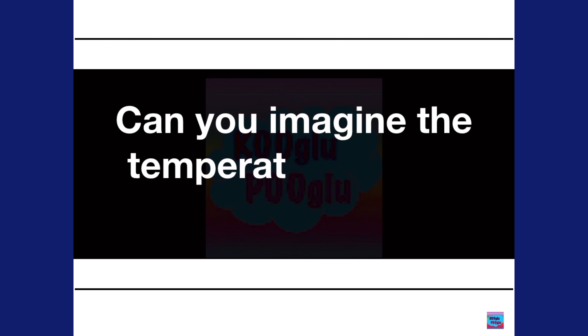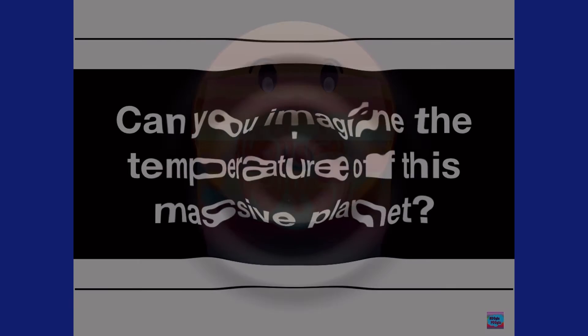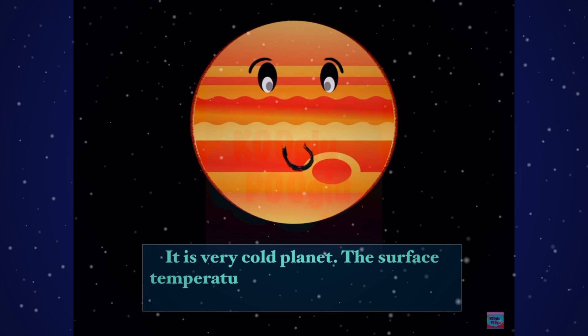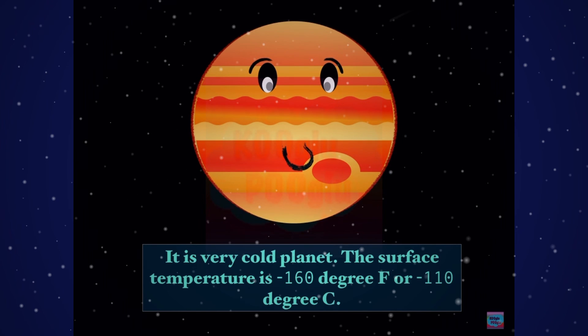Can you guys imagine the temperature on that massive planet? It is very cold on this planet. The surface temperature is minus 160 degrees Fahrenheit, or minus 110 degrees Celsius.